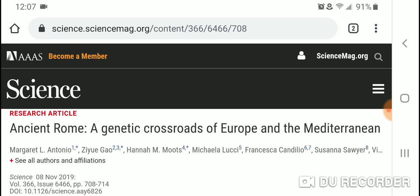It's a really amazing study. What these researchers did was they analyzed ancient Roman DNA from different periods of the Roman Empire. They found that many people from the eastern Mediterranean and Middle East settled in the city of Rome during the imperial period, from 27 BCE to 300 CE.